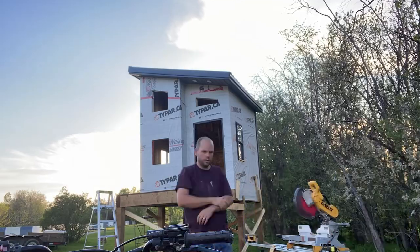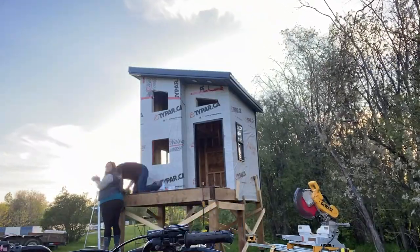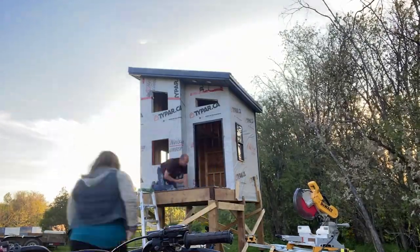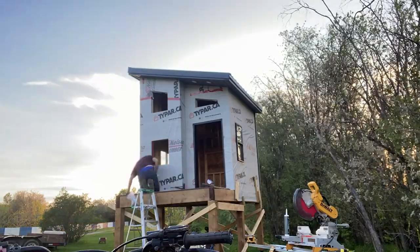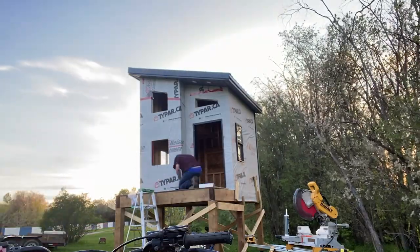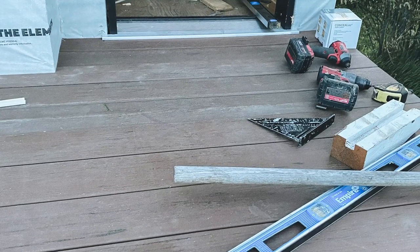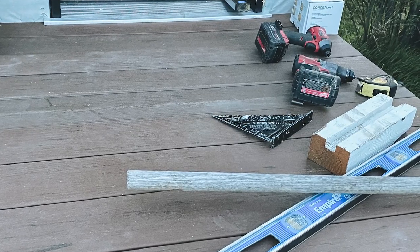While the door was getting glued and finished, we started building the deck. We used composite decking — if you watched our other video, you know we wanted this to be a zero-maintenance playhouse with no staining or painting later on. The composite decking went down really easily in just a couple of hours. The color looks amazing, it was super easy to add on, and it was such a small space that it wasn't really a big dollar item.